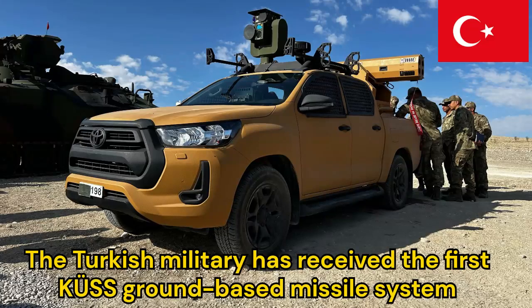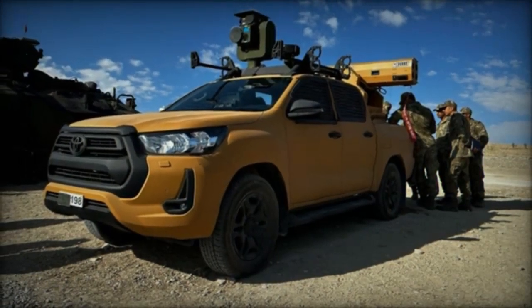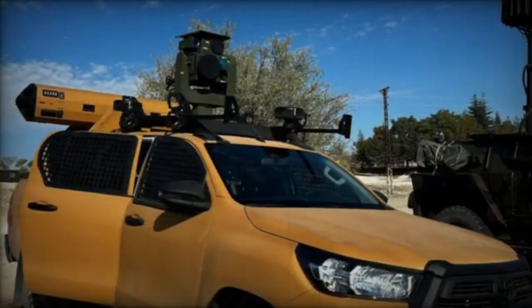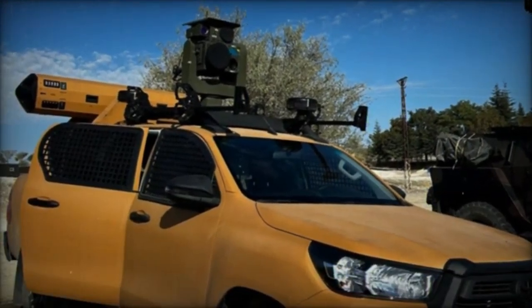The Turkish military has received the first KSES ground-based missile system that uses aircraft missiles with a laser guidance system. Turkish publication Sivanmason IEST reported on this. The system is a launcher for four guided missiles on the chassis of the Toyota Hilux SUV.